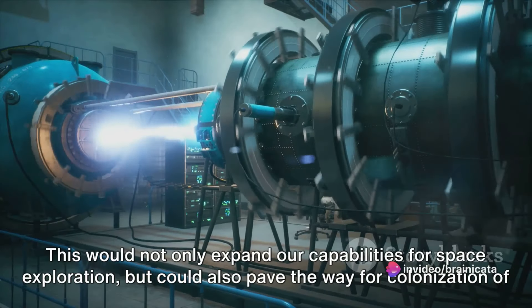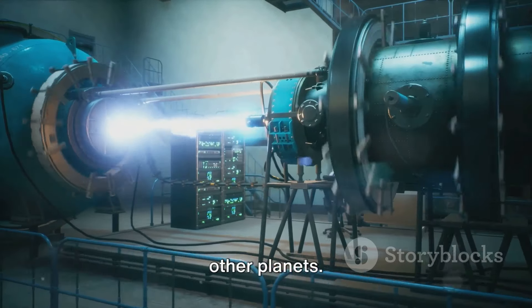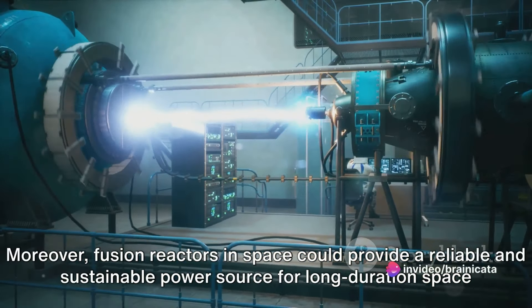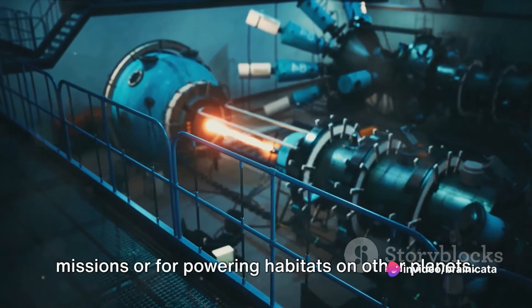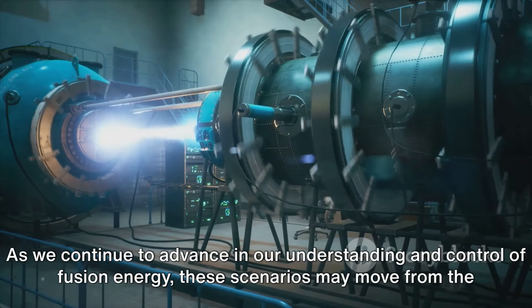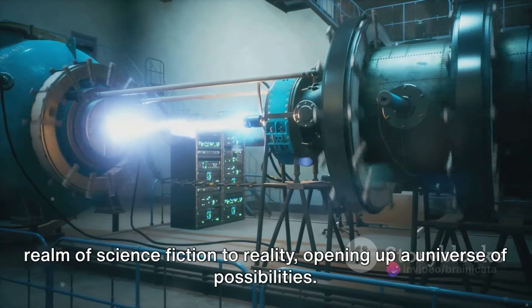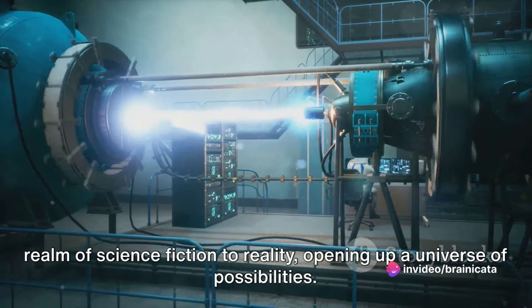This would not only expand our capabilities for space exploration but could also pave the way for colonization of other planets. Moreover, fusion reactors in space could provide a reliable and sustainable power source for long-duration space missions or for powering habitats on other planets. As we continue to advance in our understanding and control of fusion energy, these scenarios may move from the realm of science fiction to reality, opening up a universe of possibilities.